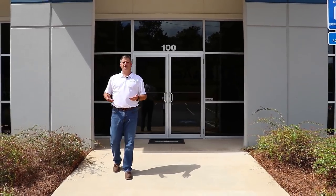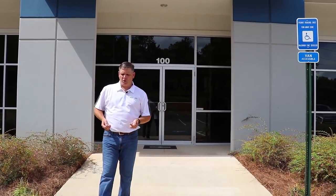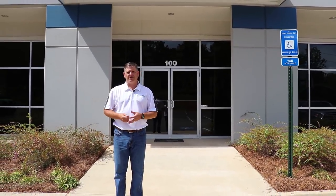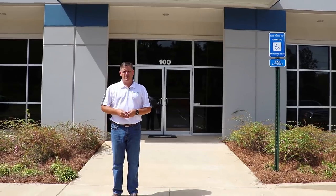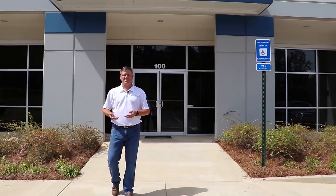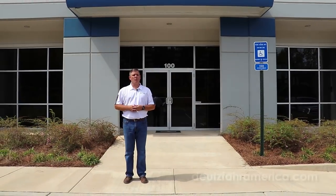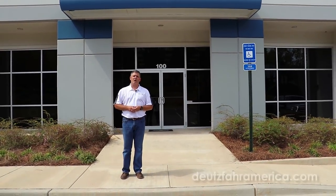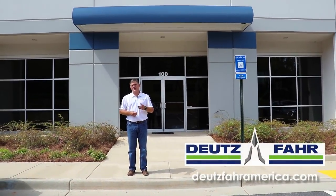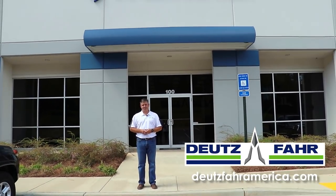Well, that concludes our tour today of the PFG America facility. We appreciate you taking the time to be with us. Power Farming Group has been selling tractors in some of the toughest markets in the world for over 70 years, so we understand farming, we understand the farmer, and we know what it means to support the end customer. We're proud to partner with Deutz and be the exclusive Deutz-Fahr distributor in those markets. Deutz-Fahr is one of the fastest growing tractor brands in the world. For more information, please visit us at www.DeutzFahrAmerica.com. Thank you.